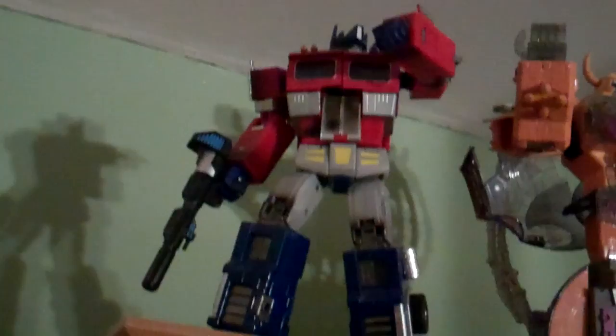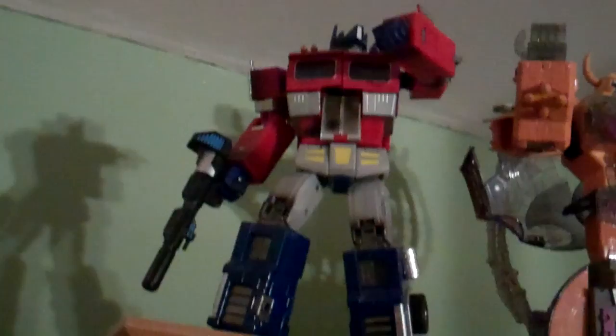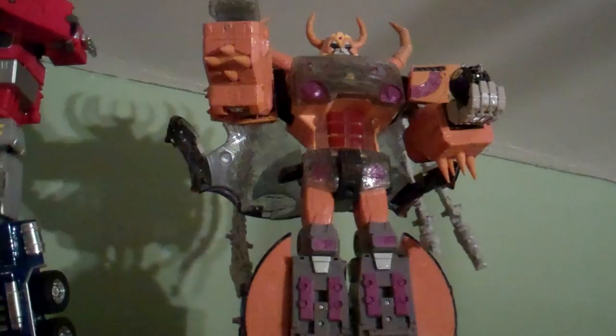We got Optimus Prime — that's the 25th anniversary edition. And then next to him we have Unicron, which I've always wanted them to do a Unicron figure. This one was cool but also kind of disappointing in a way — I kind of wish he was bigger.